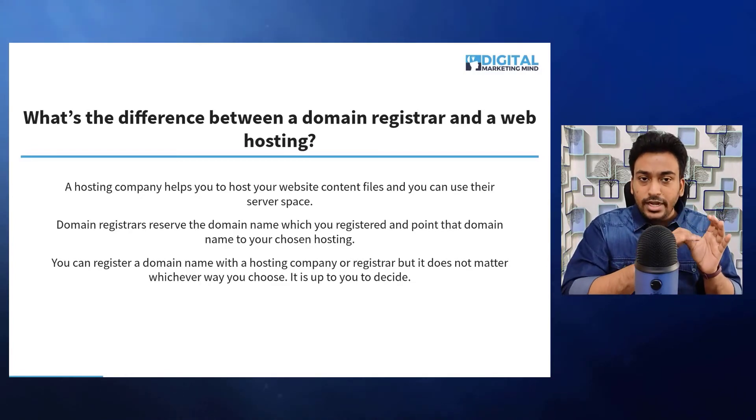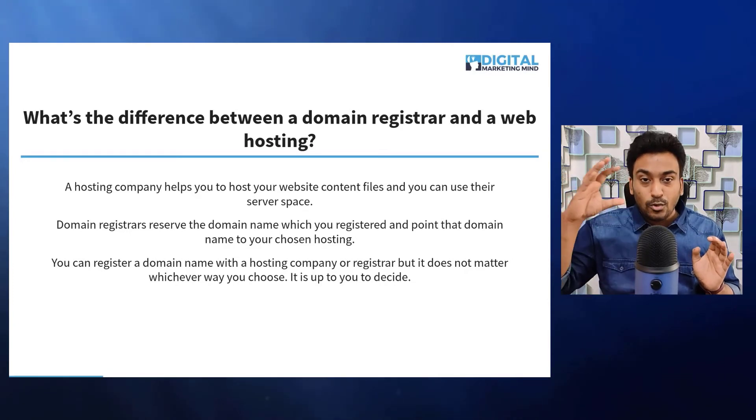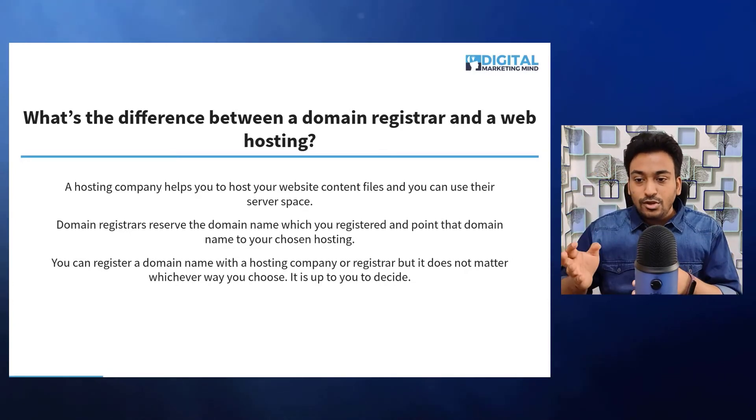So once the user comes to the domain name, that address will point out wherever the website file is located on the Internet.